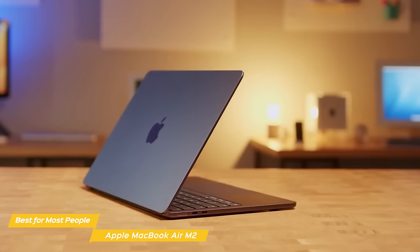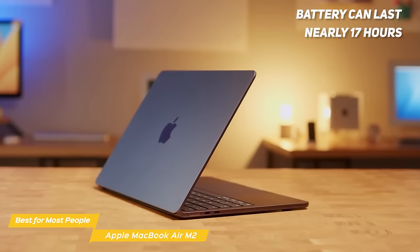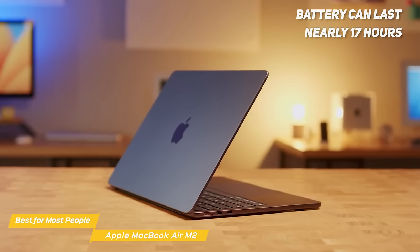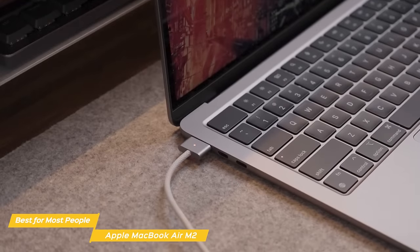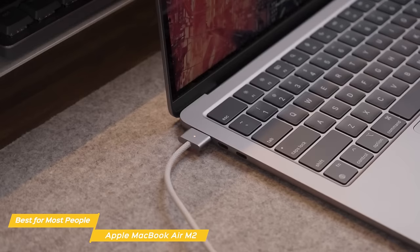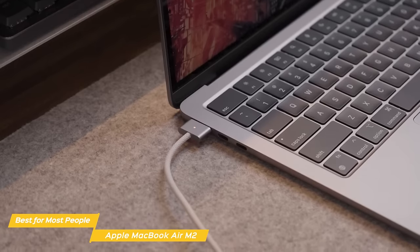Battery life is almost unbelievable on the Air M2, as it's one of the few laptops on the market that can last nearly 17 hours with one charge, which is perfect for those who don't want to be constantly charging their laptop while working on the go. This is an incredible feat, especially if you factor in how gorgeous the MacBook's display is. For comparison, the XPS 13, which has similar specs, only lasts 8 hours with a full charge.